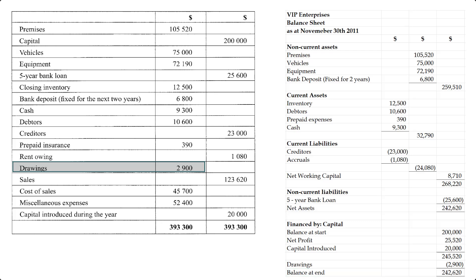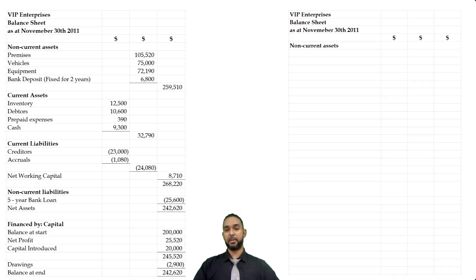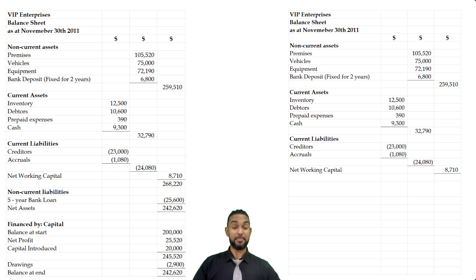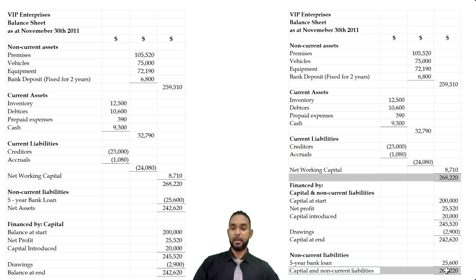I'm going to show you another way we could have done this balance sheet. We're going to do the same balance sheet — VIP Enterprises balance sheet as at November 30th 2011 — but with assets on top with current liabilities, and then below we're going to have capital and non-current liabilities. We start with the non-current assets and those four items, then place the current assets and once again subtract the current liabilities to show the net working capital, because they specifically asked us to show that figure. That total is now 268,220, which has to be financed by capital and non-current liabilities. The capital section doesn't change — we still get a balance at end of 242,620. We now add the non-current liability of the five-year bank loan to get a total for capital and non-current liabilities of 268,220, which matches the figure on top and the balance sheet balances.